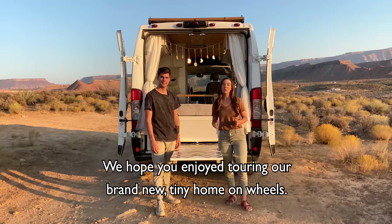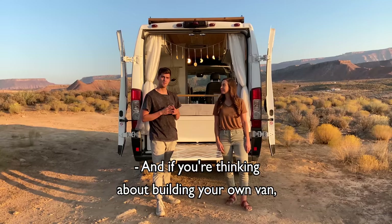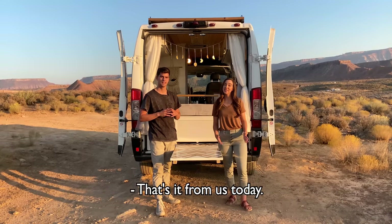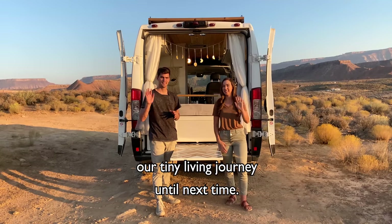We hope you enjoyed touring our brand new tiny home on wheels. All products used are on our website linked below. And if you're thinking about building your own van, be sure to check back on our website soon because we'll be launching our very own van layout guide. That's it from us today — thank you so much for being a part of our tiny living journey. Until next time.